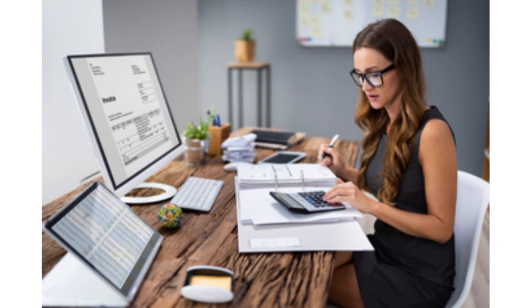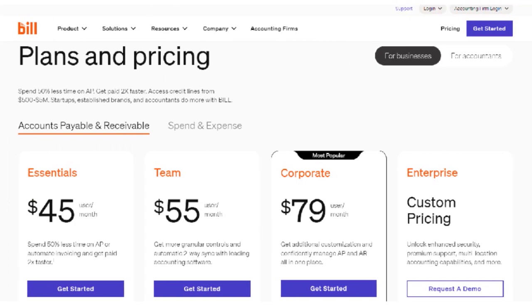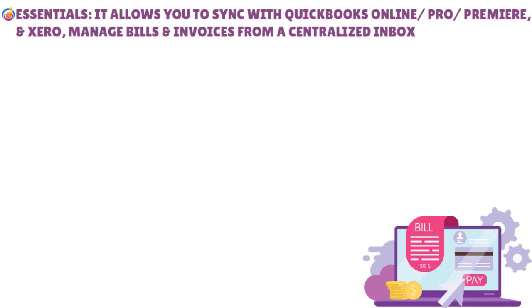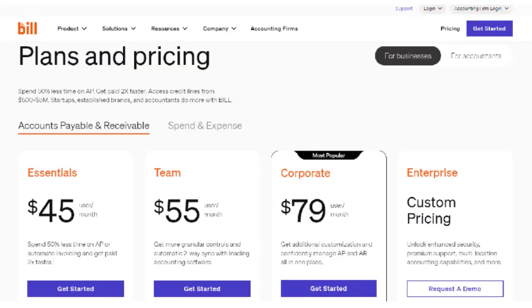Bill.com is ideal for small and medium-sized businesses. In terms of plans and pricing, you have Essentials, Team, Corporate, and Enterprise. The Essentials plan costs $45 per user per month and is suitable for small businesses needing basic AP and AR solutions. It syncs with QuickBooks Online, QuickBooks Pro, QuickBooks Premier, and Xero, manages bills and invoices from a centralized inbox, and accepts payments by ACH, virtual cards, credit cards, and checks.